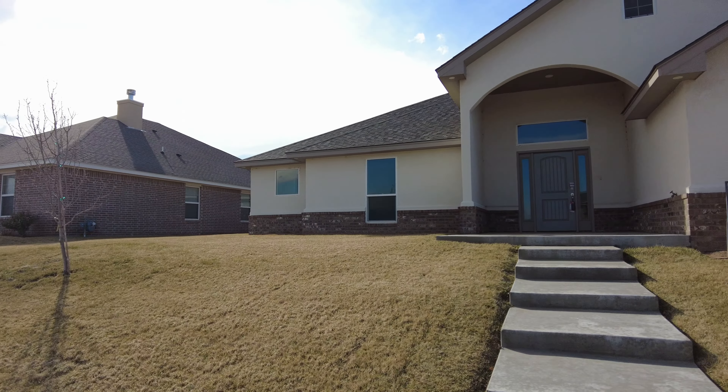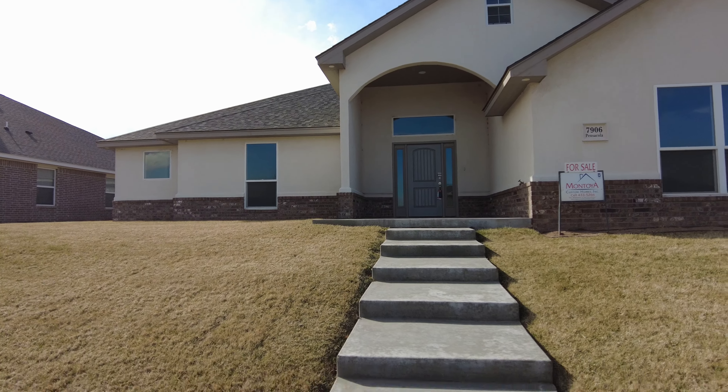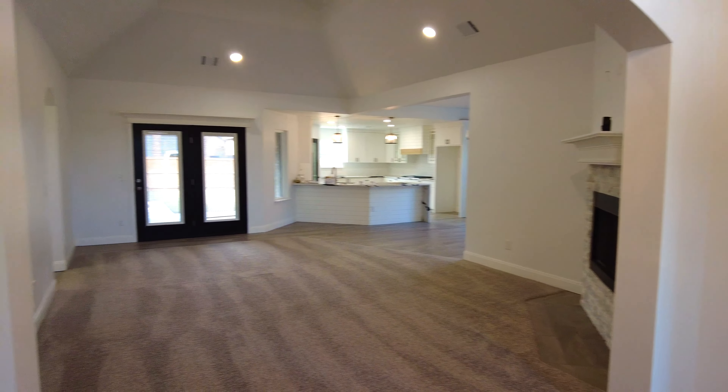Hey guys, what's up? It's Danielle here, your favorite Texas real estate agent. Thank you for tuning in to another one of my videos. If you haven't already, I'd appreciate if you'd like and subscribe — it helps me make more content for you. So we are looking at this fabulous property. Take a look.